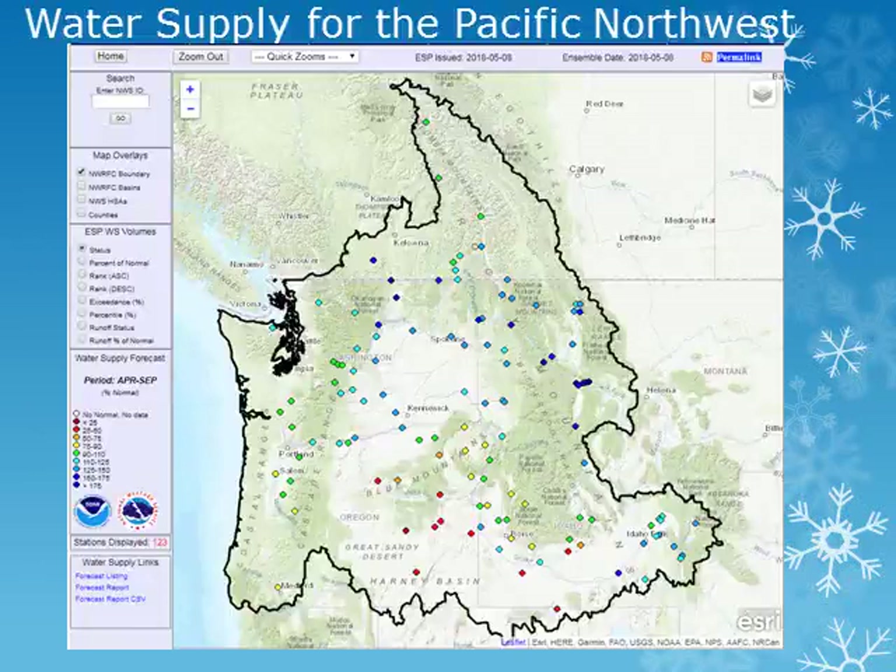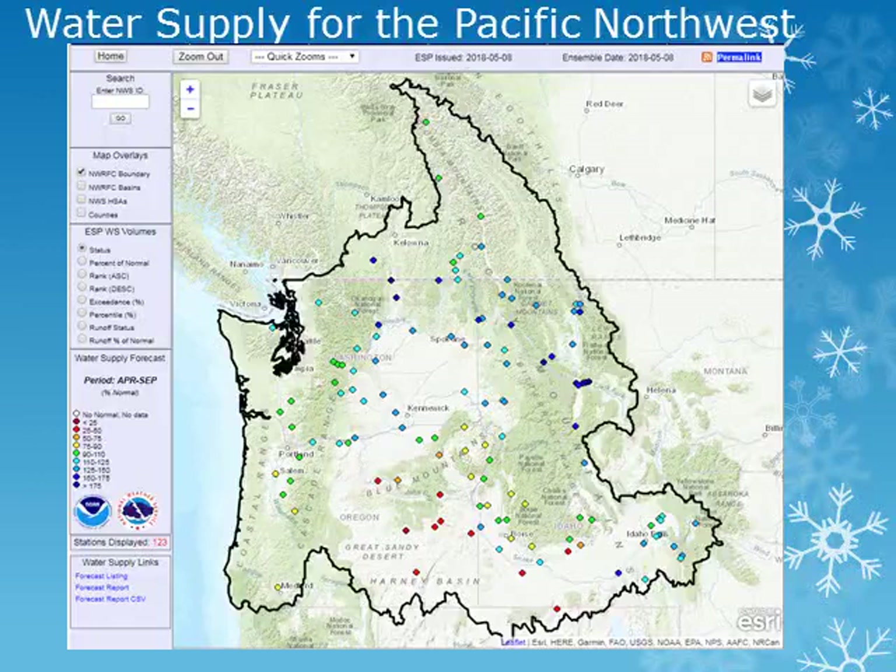This map from the Northwest River Forecast Center shows a snapshot of the water supply forecast for the coming season. As of early May 2018, water supply for the Pacific Northwest ranges from well above normal conditions over much of Idaho and into portions of northern Washington, to below normal water supply for southeast Oregon. We'll take a look at several stations within our area of responsibility for a little more detail.